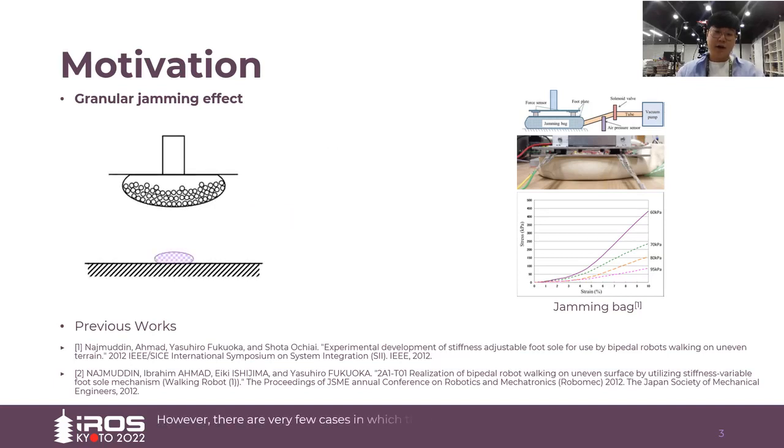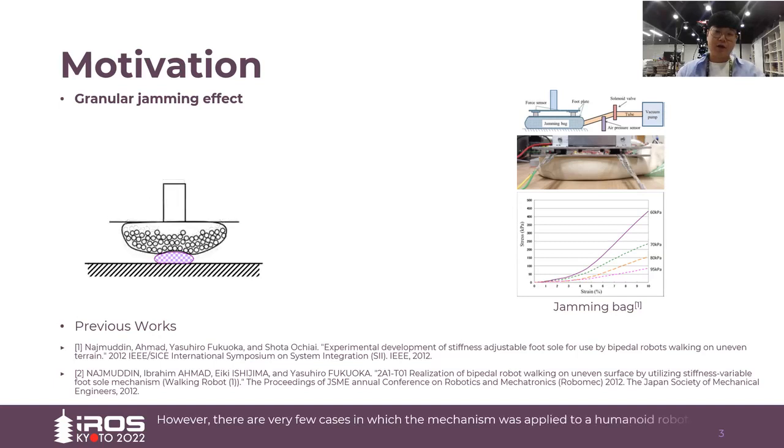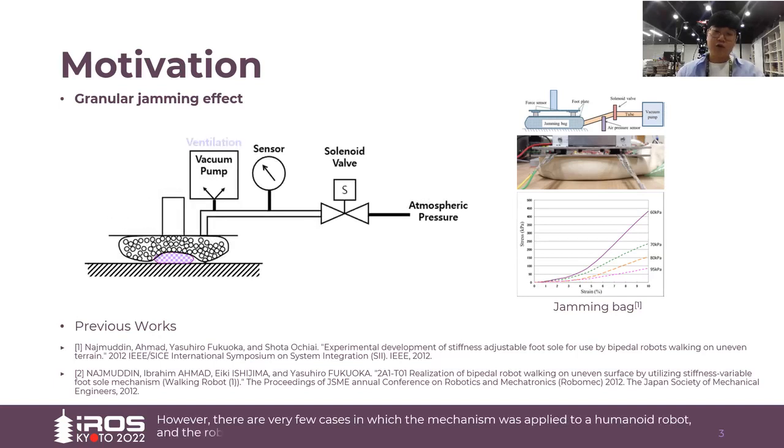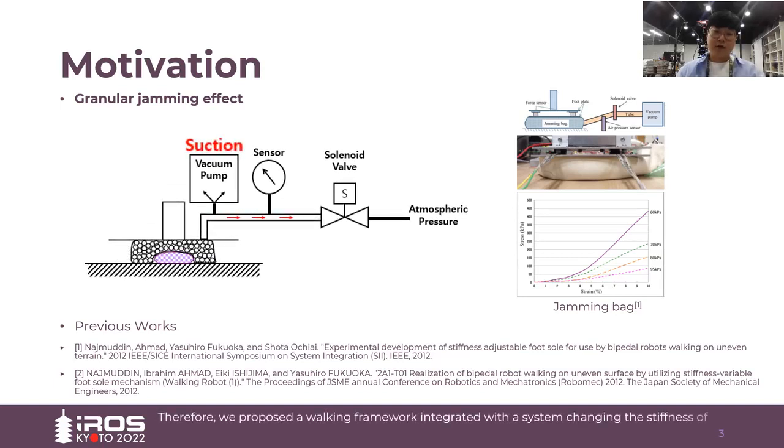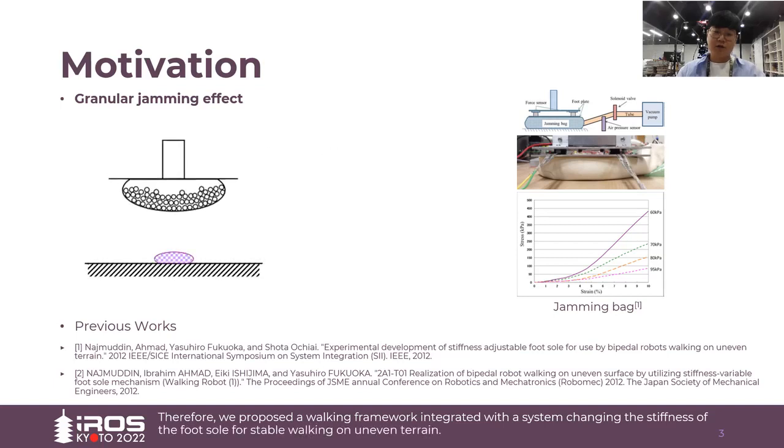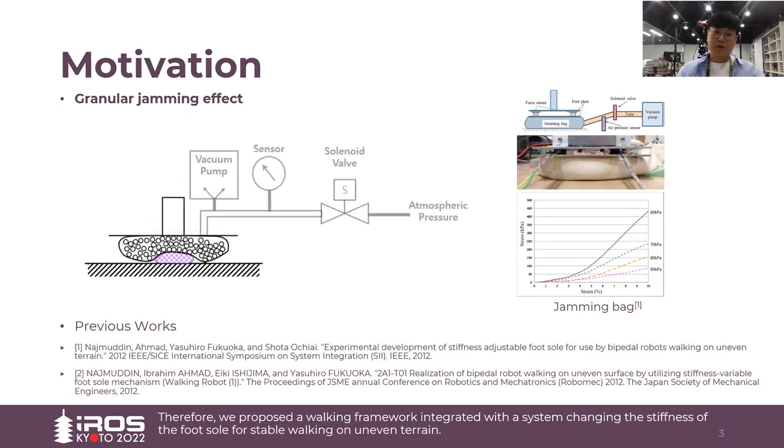However, there are very few cases in which this mechanism was applied to a real humanoid robot and the robot actually walked. Therefore, we proposed a walking framework integrated with a system that changes the stiffness of the full sole for stable walking on uneven terrain.